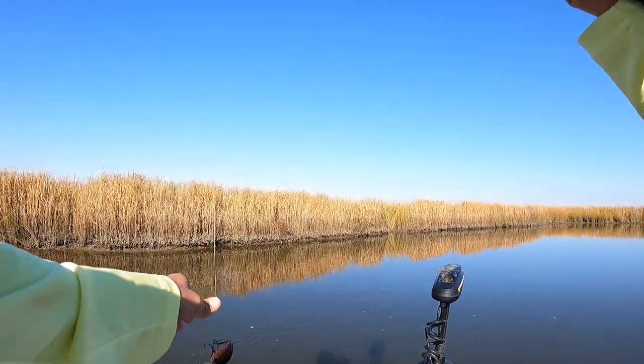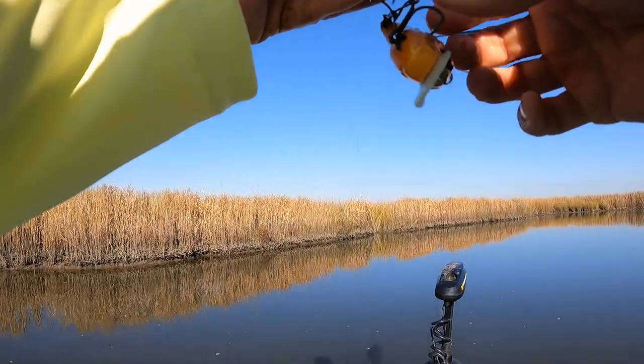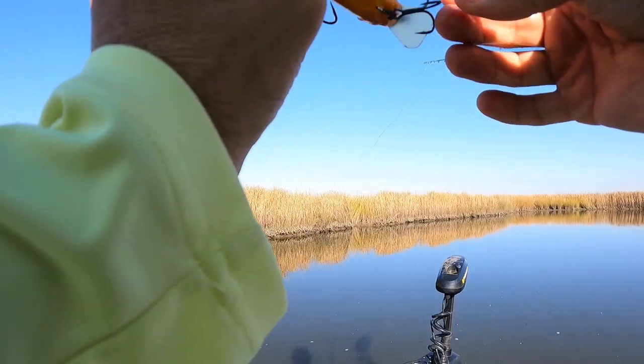My SP57 got a little fouled, so I was just kind of walking it in like a topwater, and a bass came up and smoked it.